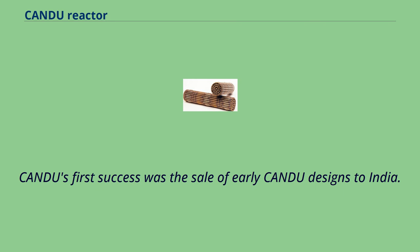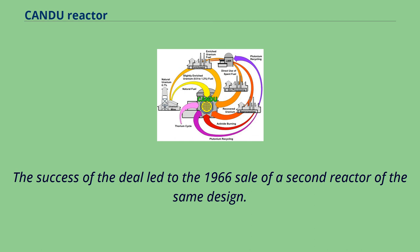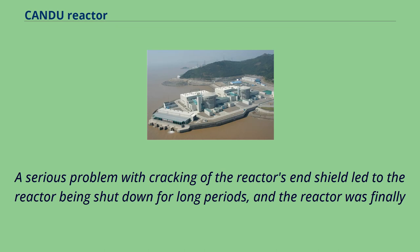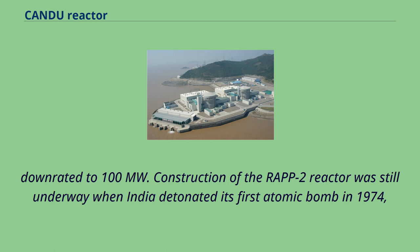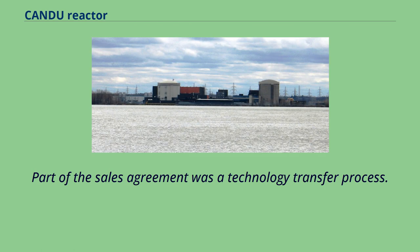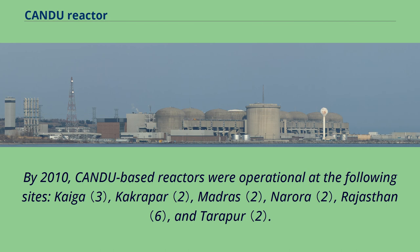CANDU's first success was the sale of early CANDU designs to India. In 1963, an agreement was signed for export of a 200 MWe power reactor based on the Douglas Point reactor, and the success of the deal led to the 1966 sale of a second reactor of the same design. The first reactor, then known as RAP-1 for Rajasthan Atomic Power Project, began operation in 1972. A serious problem with cracking of the end shield led to the reactor being shut down for long periods and finally downrated to 100 MW. Construction of RAP-2 was still underway when India detonated its first atomic bomb in 1974, leading to Canada ending nuclear dealings with the country. By 2010, CANDU-based reactors were operational at Kota, Kakrapur, Madras, Narora, Rajasthan, and Tarapur.